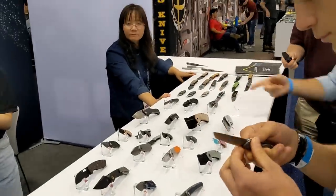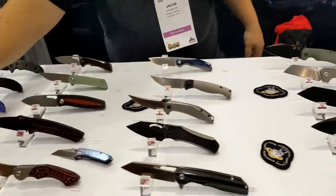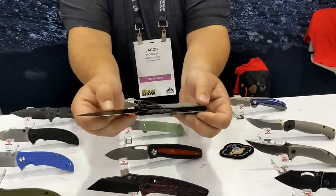They have a few knives here. I can't find the big boy, but it's the large Shikari — they brought it down to a smaller form factor for the button lock.